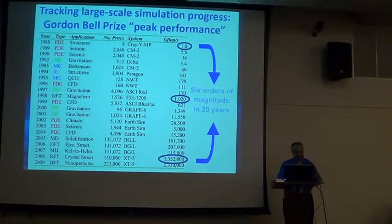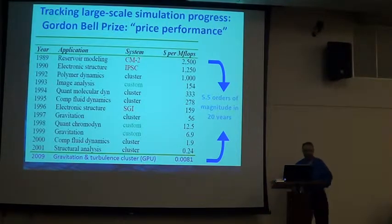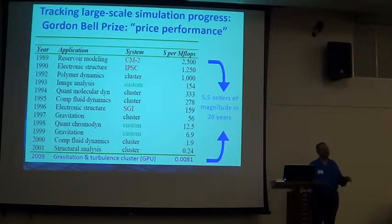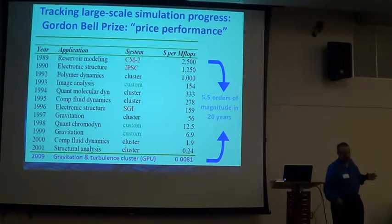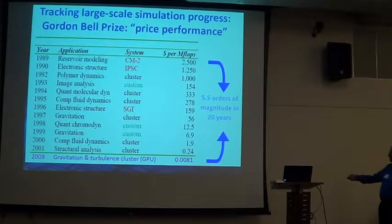The performance is great and these are all actual measured application results. What about cost? In 1989, if you calculated the cost of the machine, electricity, cooling, floor space, salaries, and software — per megaflop it was about $2,000 to $3,000. Today, that same thing costs less than 24 cents. Add the GPU and it's even less — we've had a similar 5-plus orders of magnitude improvement in cost.